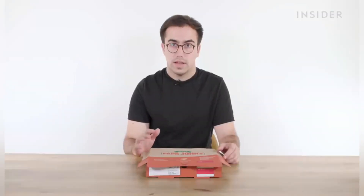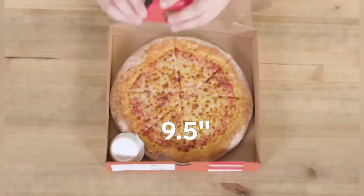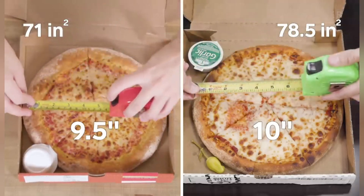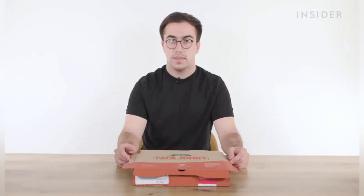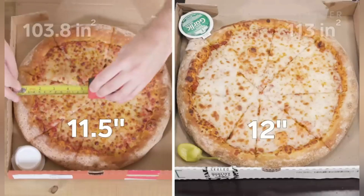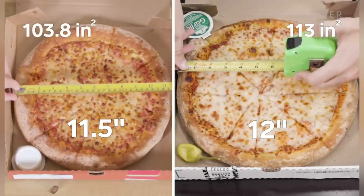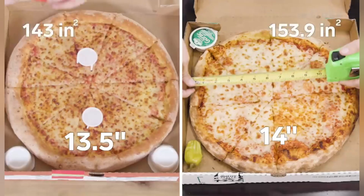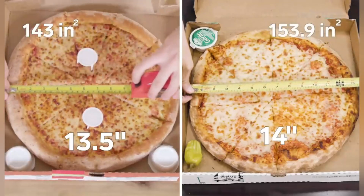In the UK, our sizes start at small. Ours is 9.5 inches across, with a surface area of 71 square inches. Our small pizza comes in at 10 inches, which is 78.5 square inches of pizza. Next up, we have our medium pizza — it's 11.5 inches across, with a surface area of 103.8 square inches. Our large is 14 inches, which is 153.9 square inches.